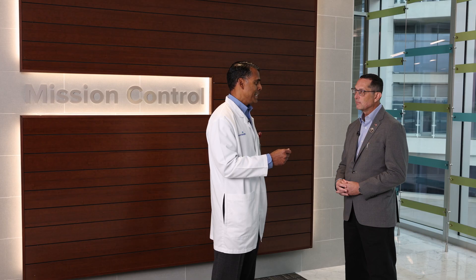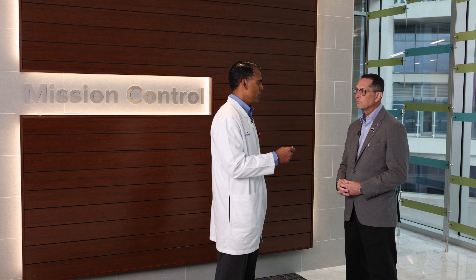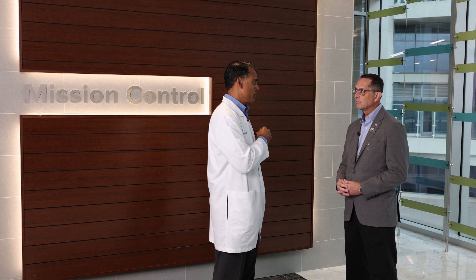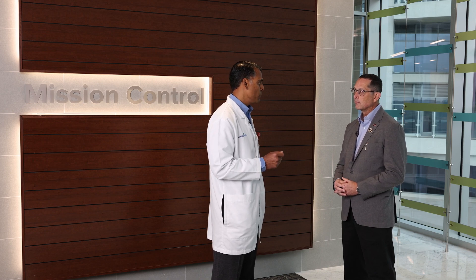The cultural transformation that occurs within your workforce — with nursing and providers — is very essential to go in parallel with the value transformation of care that you provide in a command center like this. Learning how to bend, how to evolve, and shift paradigms of care is probably one of the most important lessons that we've learned at Advent Health.